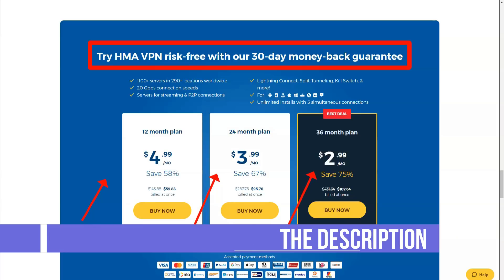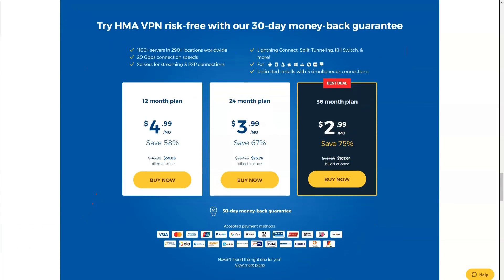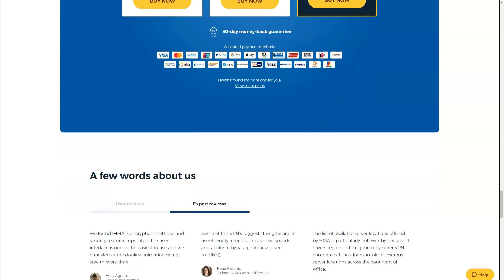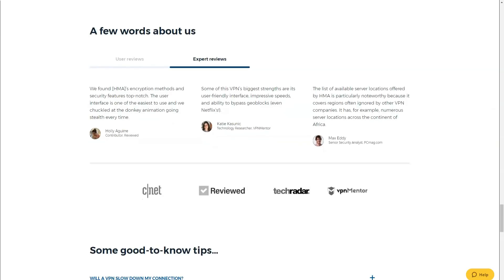Your VPN client has a list of favorites so you can save your preferred connections and find locations quickly. You get virtual IPs all over the world, plus a selection of over 120,000 dynamic IPs from a wide variety of locations.